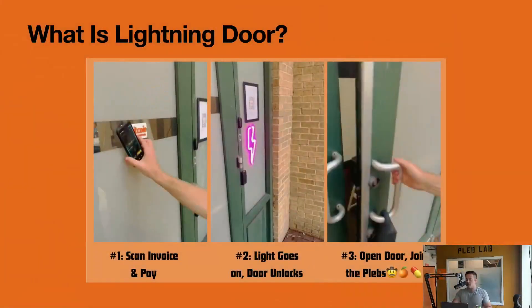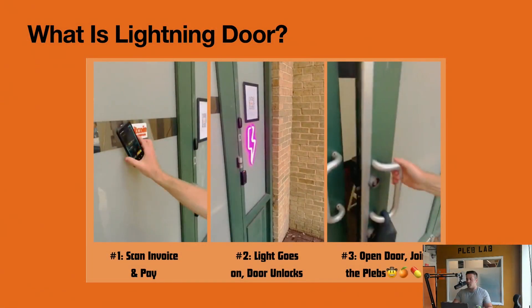Hi guys, I'm Jim. I am one of the new residents here at Pleb Lab and I'm here to talk to you about our project: Lightning Door. What is Lightning Door? It is an access control system for Pleb Lab's front door that lets you gain entry in exchange for sats paid over Lightning. You scan an LN URL from the NFC or QR code, open your wallet and pay, and once the payment is received the lightning bolt turns on indicating the door's unlocked and you can enter Pleb Lab. Three-step process.